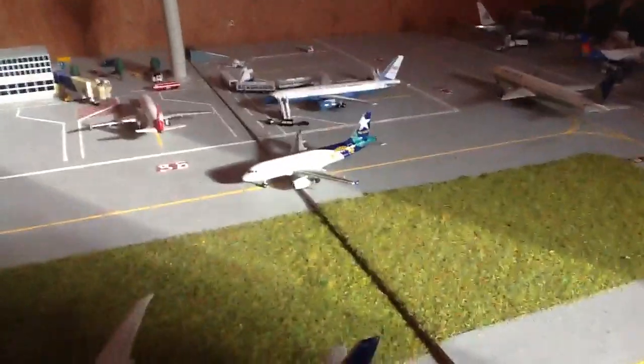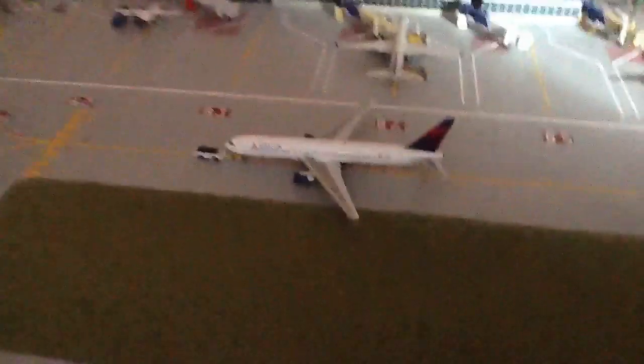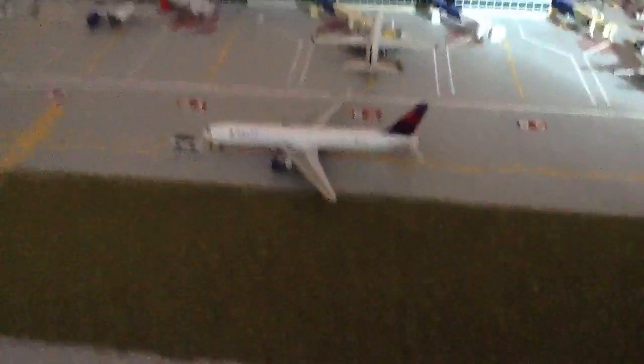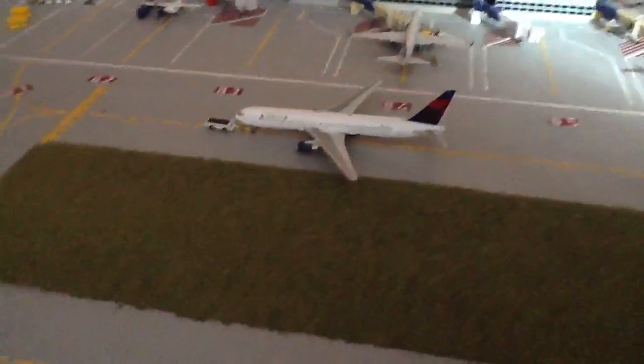On Taxiway Bravo we have a new aircraft - a US Airways A319 Battleborn coming from Vegas. Bravo 6, Virgin America A320 ready to push, just waiting for the US Airways to go past, going off to San Francisco. Bravo 3, just finishing pushing, a Delta 767-300 going off to Atlanta.